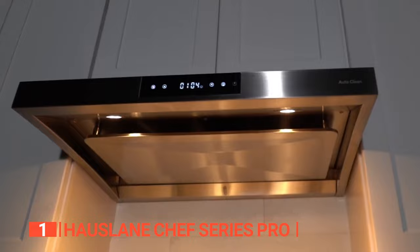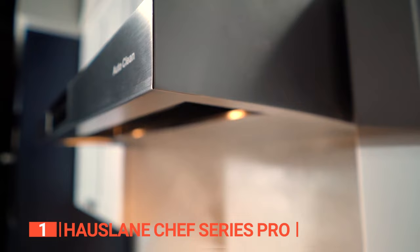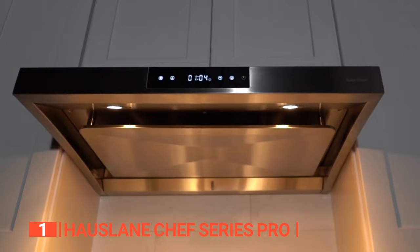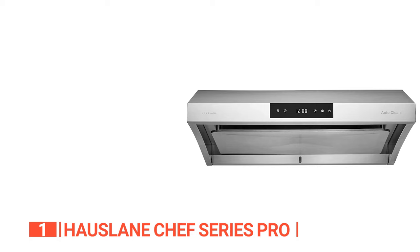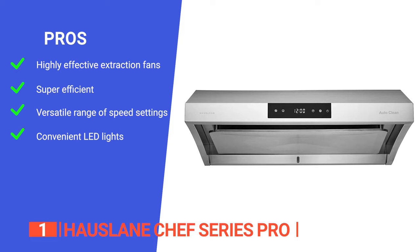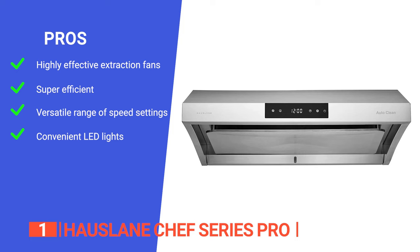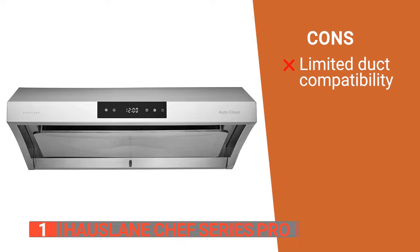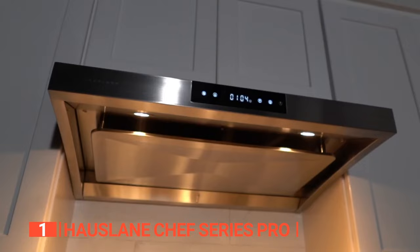With all these features and more, it's no wonder that the House Lane Chef Series range hood is the best on the market today. It's backed by a three-year warranty and top-notch customer service, so you can buy with confidence. Its pros are: dual motors for heavy-duty cooking support; a unique panel design that captures smoke from everywhere; six speed settings for quiet operation or heavy-duty cooking; and LED lights with a GU10 base that are energy-efficient and easily replaceable. However, it only fits a six-inch duct, which may not be suitable for some kitchen setups.